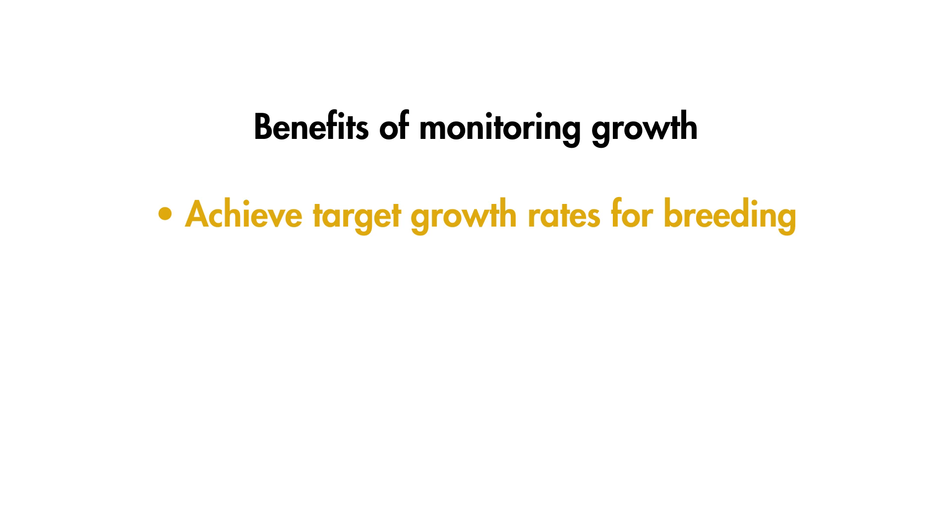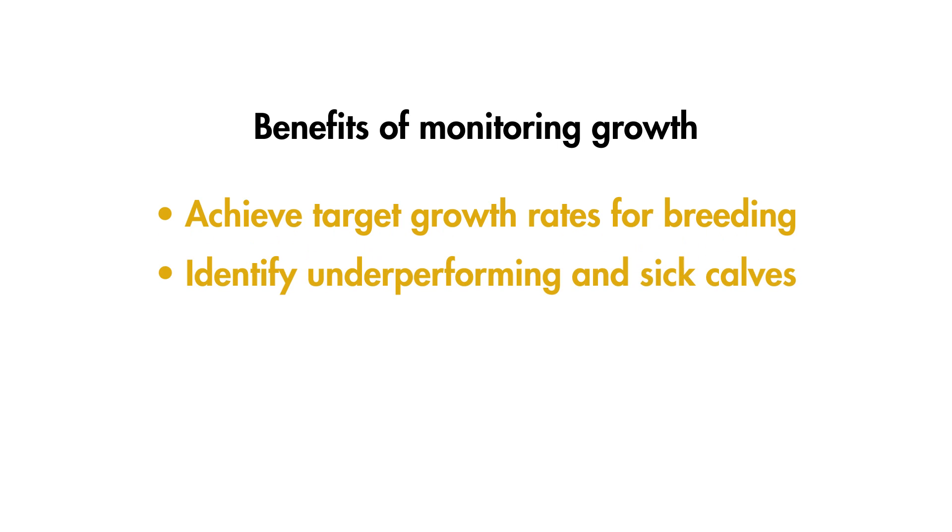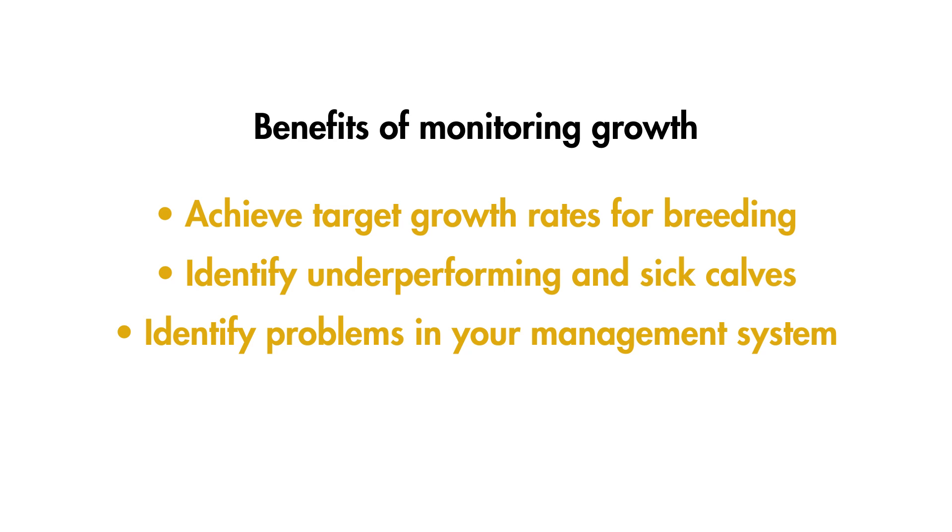It's particularly important to ensure good growth rates in the first weeks of life when feed conversion is most efficient. Alongside allowing you to achieve target growth rates for breeding, monitoring growth rates also means you can identify underperforming and sick calves, identify problems in your management system — for example, if growth rate slows at a particular time such as during weaning — and ensure growth is efficient and therefore cost-effective.